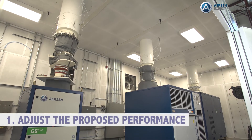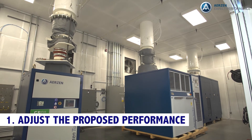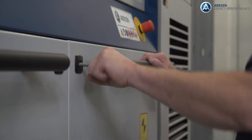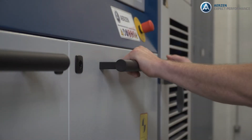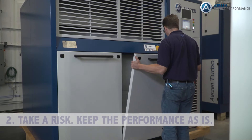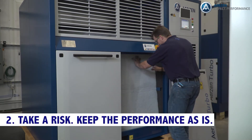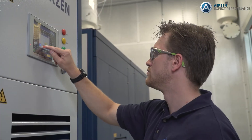One: adjust the proposed performance to provide some insurance against potential performance penalties, and possibly lose a project based on a perceived lack of efficiency. Or two: take a risk and keep the performance as is, using the ambiguity in the existing codes.